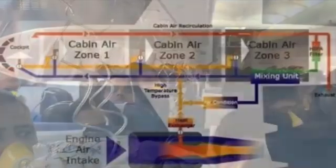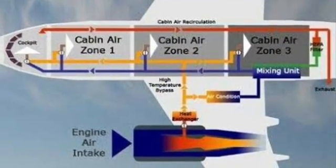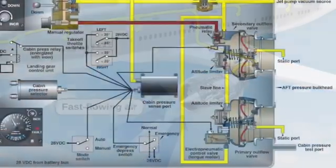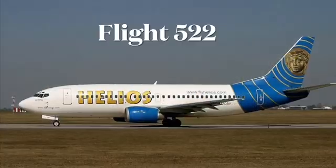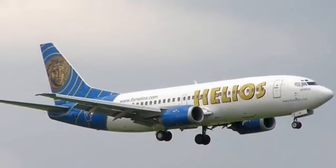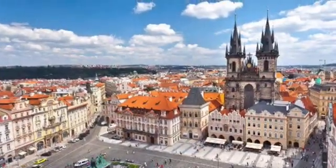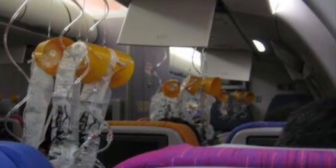So fasten your seatbelts and get ready for an informative ride. Before we delve into the intricacies of aircraft pressurization, let's take a moment to discuss the devastating Helios Flight 522 crash. On 14th August 2005, this Boeing 737-300 series, operating a scheduled flight from Larnaka, Cyprus to Prague in Czech Republic, tragically crashed. Investigations revealed that the root cause of the crash was the failure of the aircraft's pressurization systems.